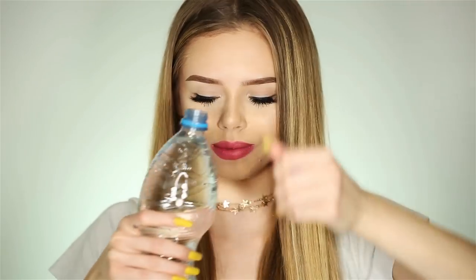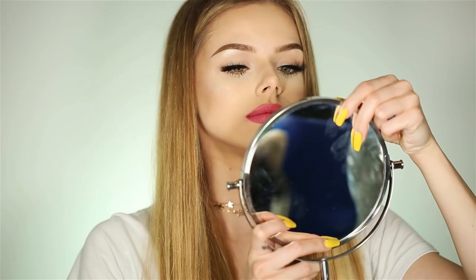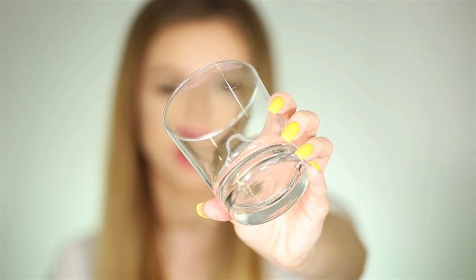And here comes the best part of this video. I'm going to drink and eat and we will see if this lipstick formula is long wearing. First, water — it's still on. Next, soda. It did transfer a bit onto my glass, but my lips are just fine.